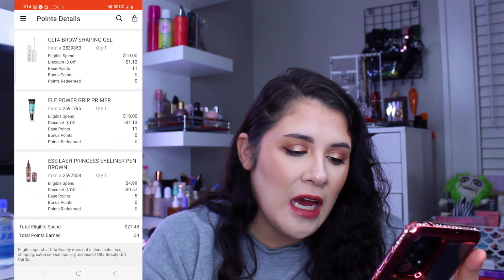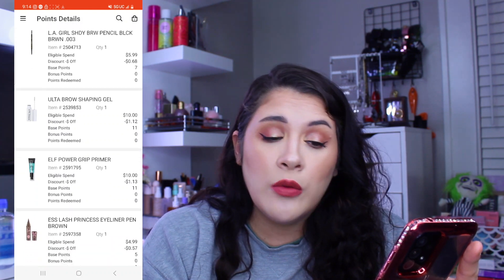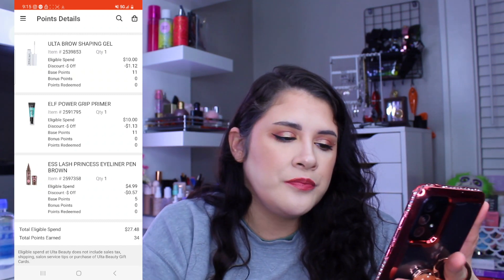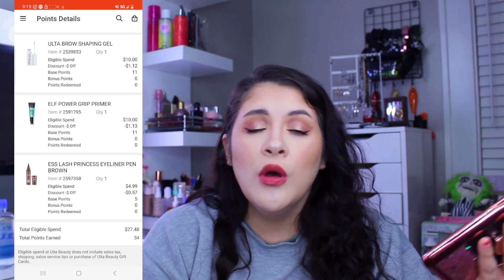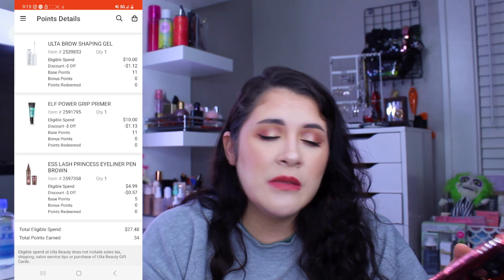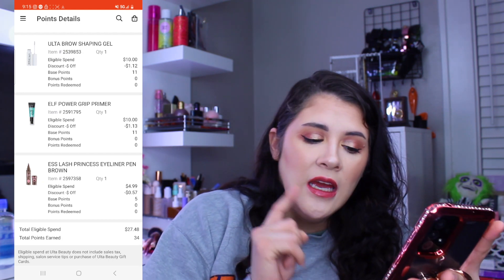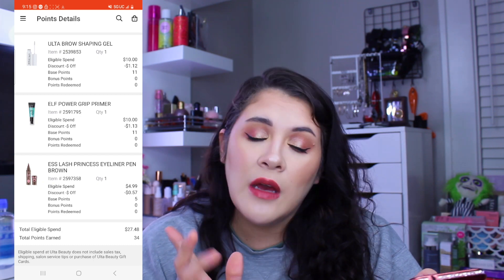Also in July I picked up the LA Girl Brow Pencil in Black Brown which I love, the Urban Decay Brow Shaping Gel which I didn't end up liking as much as expected from TikTok hype, the e.l.f. Power Grip Primer which is the dupe for the Milk one — still a good primer — and the Essence Lash Princess Eyeliner in brown. That was $27.48.